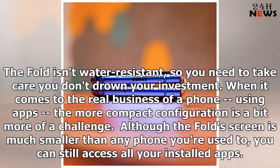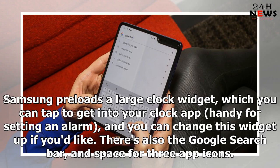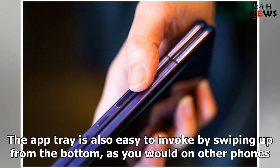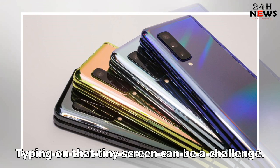When it comes to the real business of a phone — using apps — the more compact configuration is a bit more of a challenge. Although the fold's screen is much smaller than any phone you're used to, you can still access all your installed apps. Samsung pre-loads a large clock widget which you can tap to get into your clock app, handy for setting an alarm. There's also the Google search bar and space for three app icons. You can make folders, and of course there are multiple home screens so you can quickly get to your apps. The app tray is also easy to invoke by swiping up from the bottom, as you would on other phones.